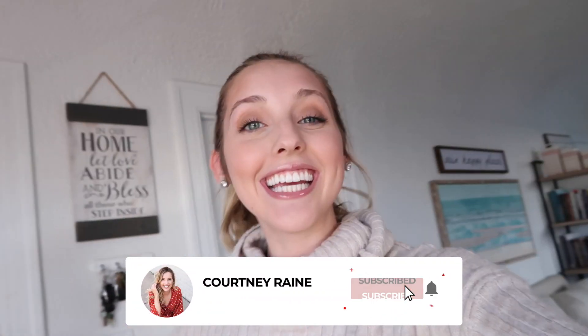Hey guys, what is up and welcome back to my channel. Today's video, as you guys can see from the title, we are going to do a what I eat in a day. I'm starting this video out a little bit late — I'm starting it at like one o'clock. I'm definitely going to have to do lunch, dinner, and then I'll wake up tomorrow and do breakfast.